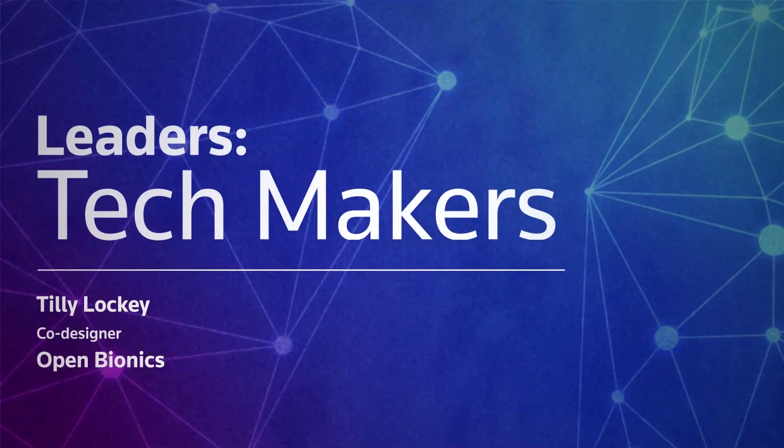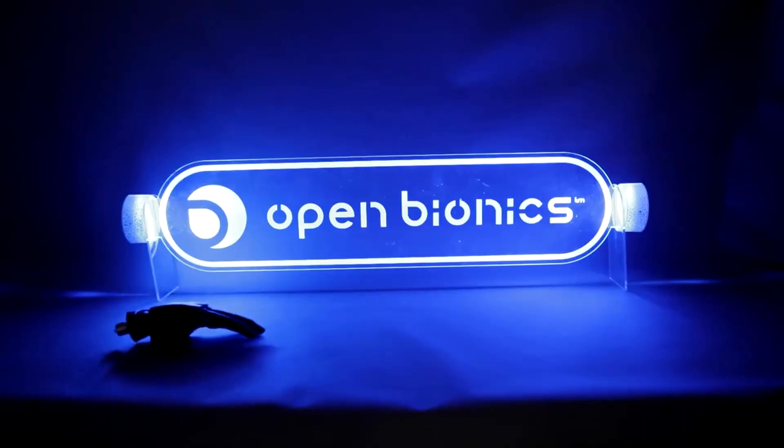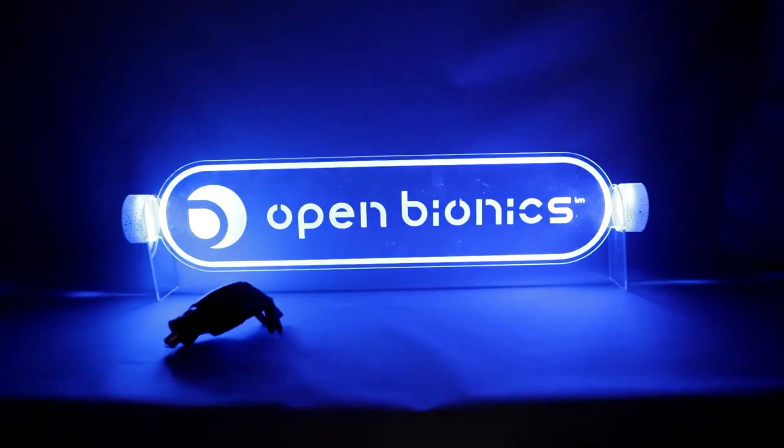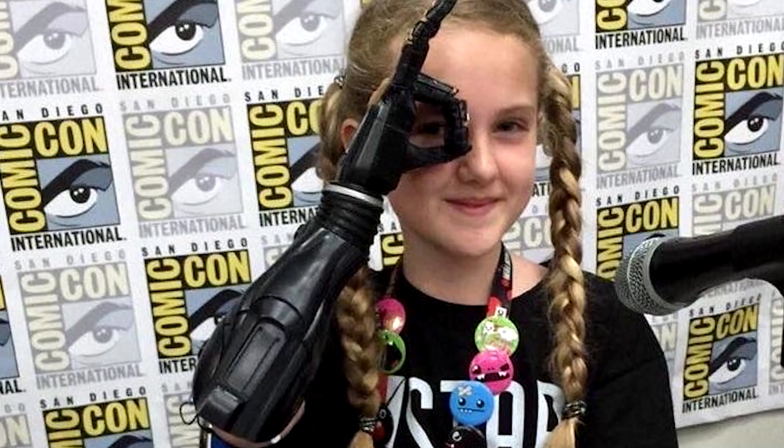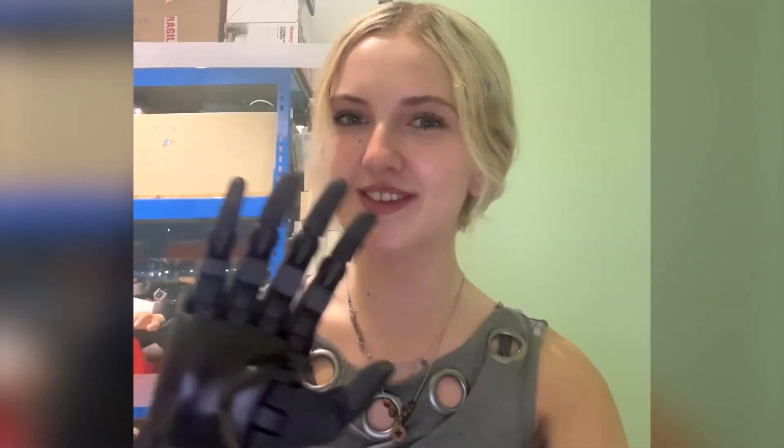My name is Tilly Locky. I'm 19 years old from England and I've dedicated my life pretty much to helping develop bionic arms. I've been working with a company called Open Bionics ever since I was 9, so about 10 years now. And together we've co-designed and co-created some of the most advanced bionic arms on the market now, which is super exciting.